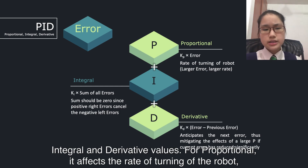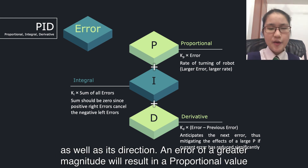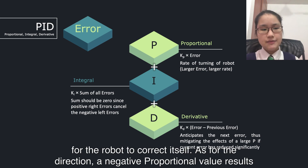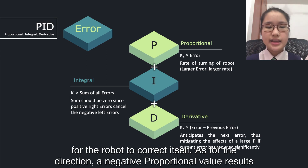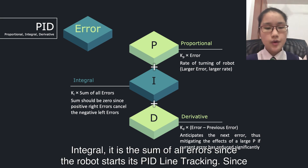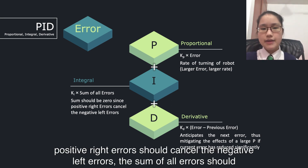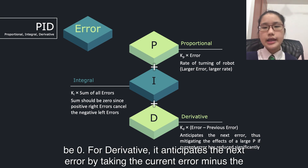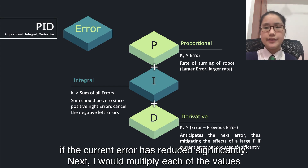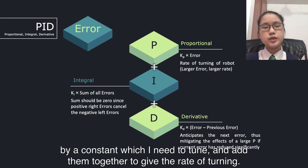For proportional, it affects the rate of turning of the robot as well as its direction. An error of greater magnitude will result in a proportional value of greater magnitude, and thus a higher rate of turning, as there will be more urgency for the robot to correct itself. A negative proportional value results in the robot turning left, while a positive one results in the robot turning right. For integral, it is the sum of all errors since the robot starts its PID line-checking. Since positive right errors should cancel the negative left errors, the sum of all errors should be 0. For derivative, it anticipates the next error by taking the current error minus the previous error. This can help mitigate the effects of a large proportional value if the current error has reduced significantly. Finally, I multiply each of the values by a constant, which I need to tune, and add them together to give the rate of turning.